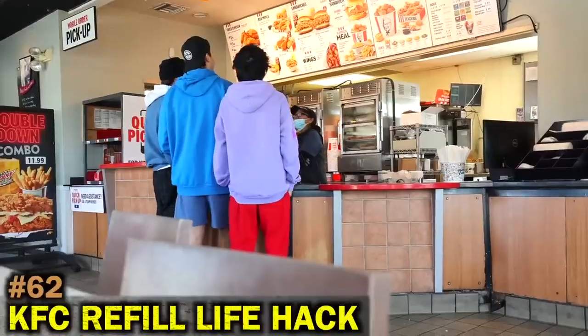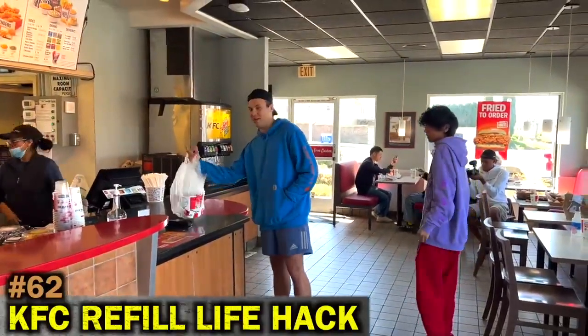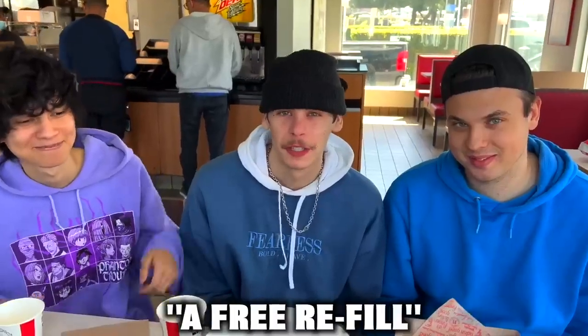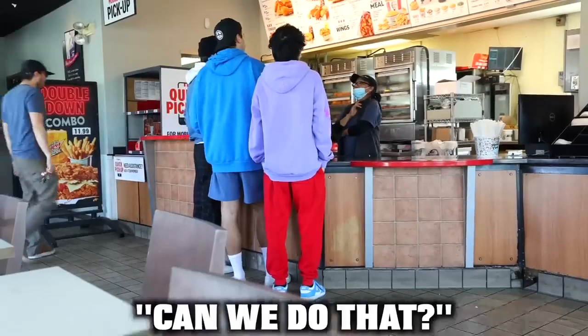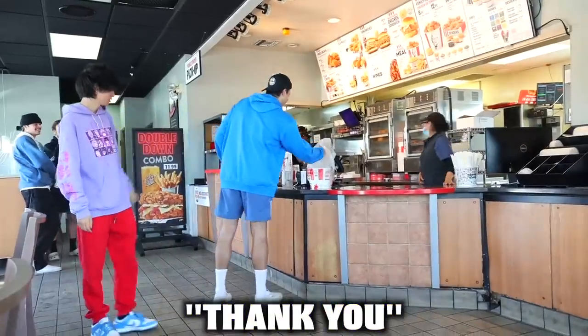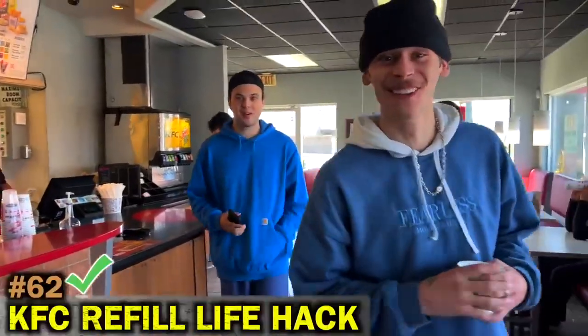You get a free refill of a bucket of chicken at KFC. We just finished our chicken and we're about to get a free refill. We asked the counter and they said yes — it actually worked!